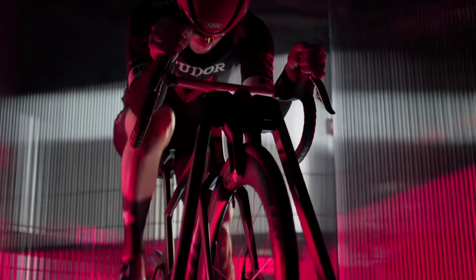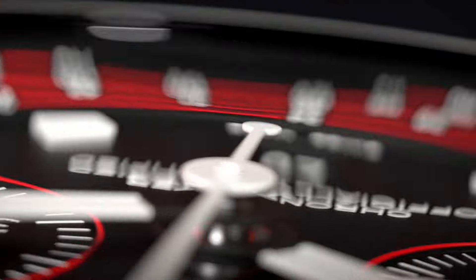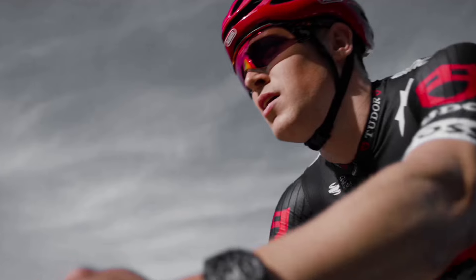From the outset, it's evident that Tudor's emphasis on the robust 43mm chronograph resonates deeply with the brand's broader appeal across diverse athletic domains. The Pelagos FXD Chrono Cycling Edition in particular serves as a testament to Tudor's unwavering commitment to excellence in cycling, elevating the brand's presence within this dynamic arena.